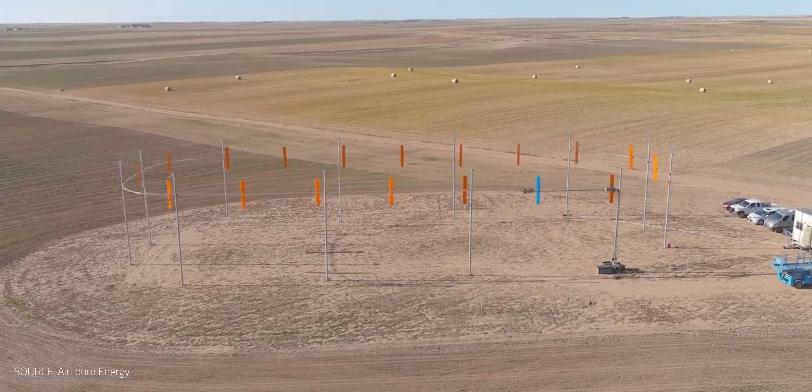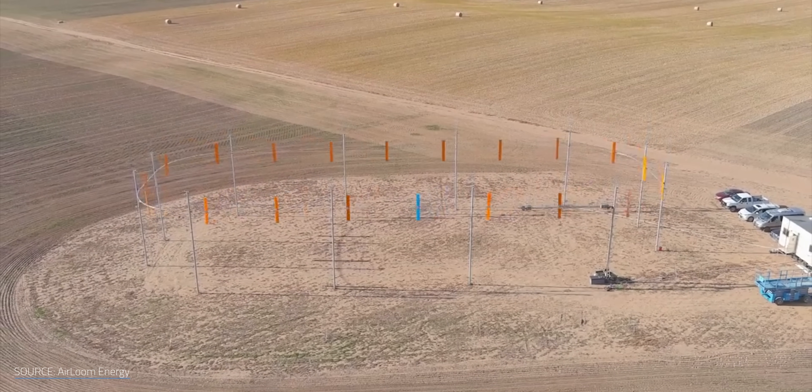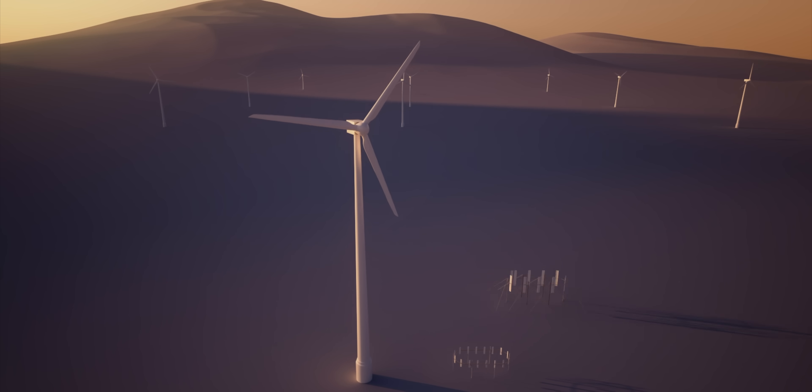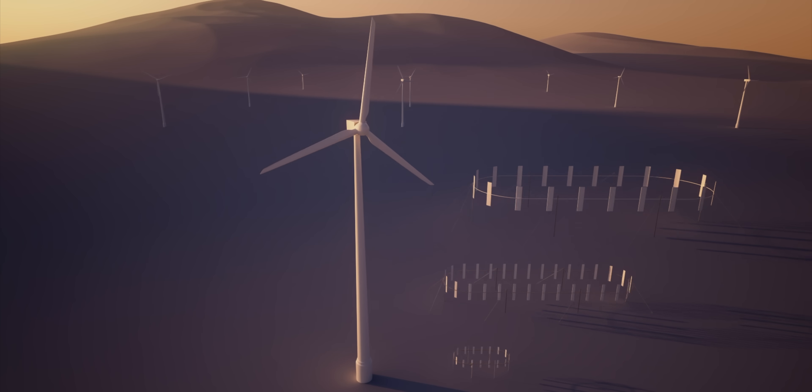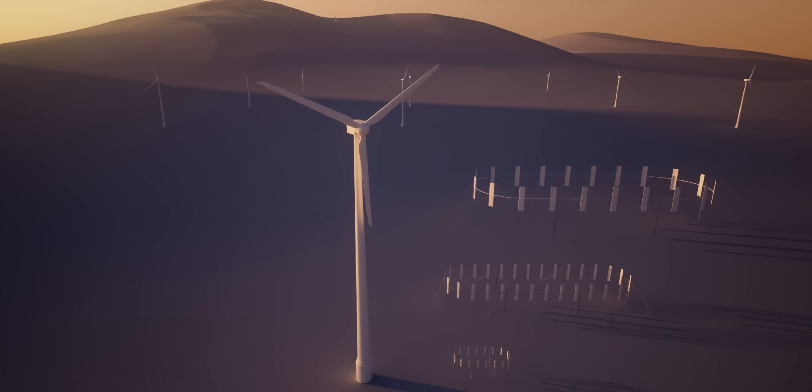However, the Heirloom device sidesteps those big parts. It's long, low to the ground, and transportable. They also claim that the device is modular with the length and height of the track being customizable. These features should allow their device to be deployed to places where bigger turbines just can't fit.